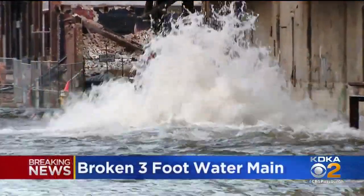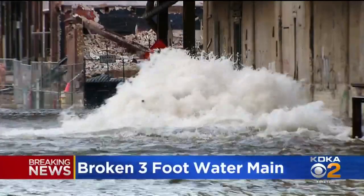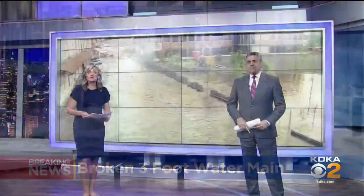What a scene tonight — a broken water main sending water gushing onto Smallman Street in the Strip District. A section of Smallman is closed tonight and many businesses in the area are without water. When the pipe first broke, it looked like there was a river going down the street, or that the river had overflowed its banks. Water stretched from the produce terminal to the shops on the other side of Smallman.